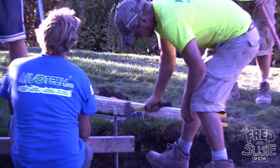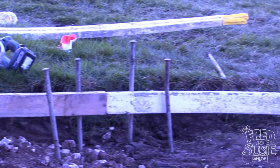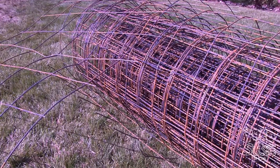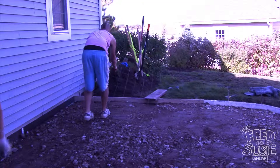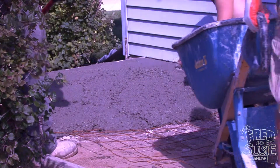Next, the workers make forms to contain the concrete. These can be made from metal or strips of wood held into place with stakes. I love stakes! Unless it is reinforced, concrete can crack over time. Here the workmen lay down a metal mesh. They will pour the concrete over the mesh and it will be sealed inside once the concrete sets.